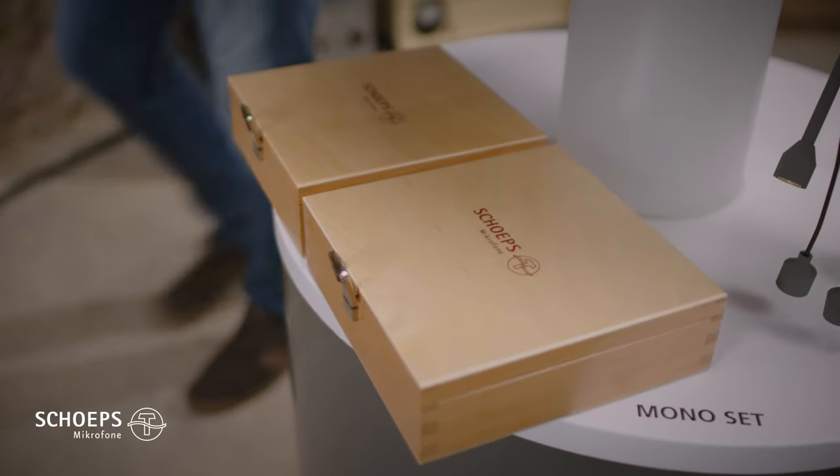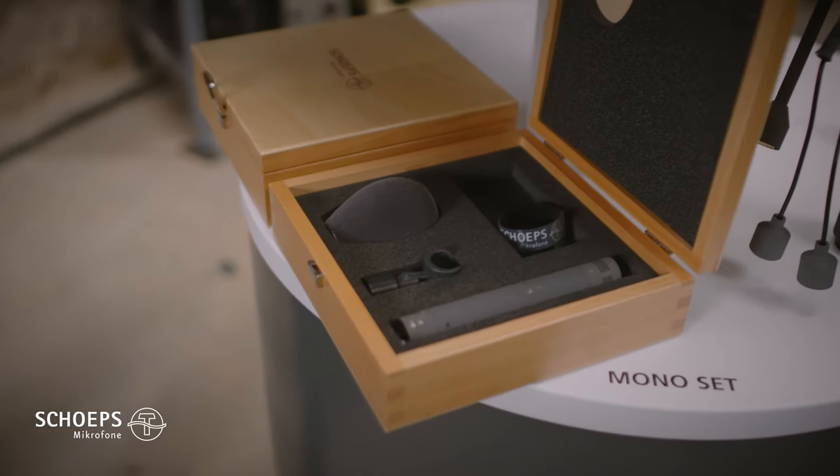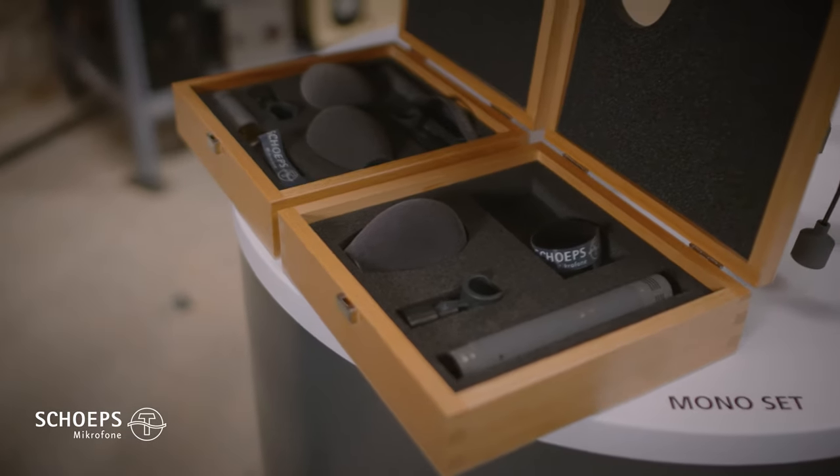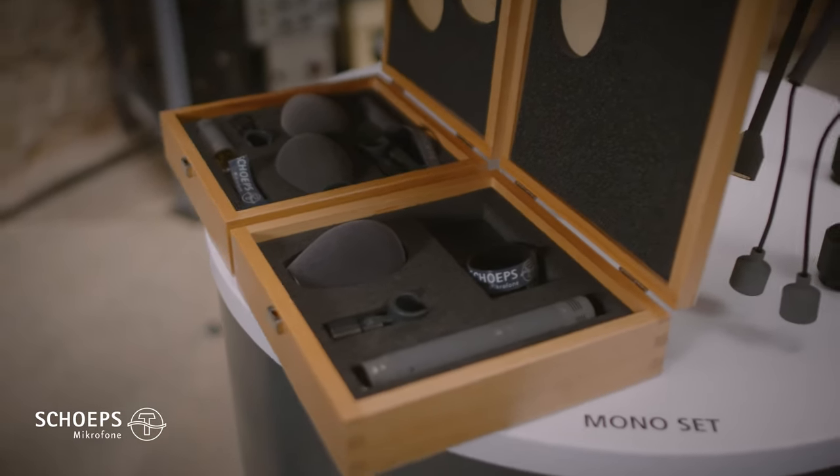And last but not least, here are two of our top sellers, the mono set and the stereo set. You can combine any MK capsule and CMC amplifier.